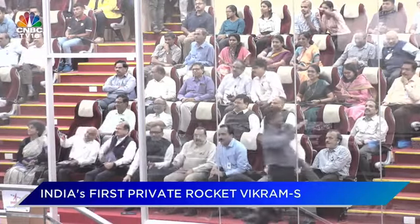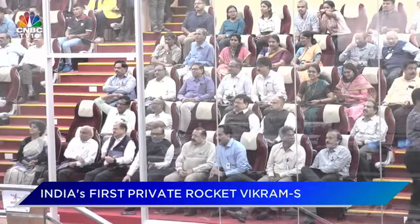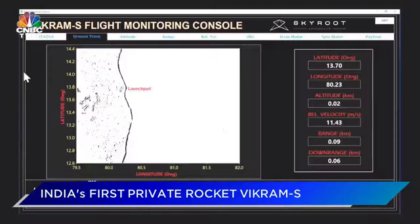It looks like we have a successful burnout and the flight trajectory is tracking as per the prediction. The rocket is now at an altitude of 66 km — 67 km now. We have completed 80 seconds of flight time. We are around 34 seconds away from the launch pad and the totally intended trajectory is being followed. The present altitude is 75 km.